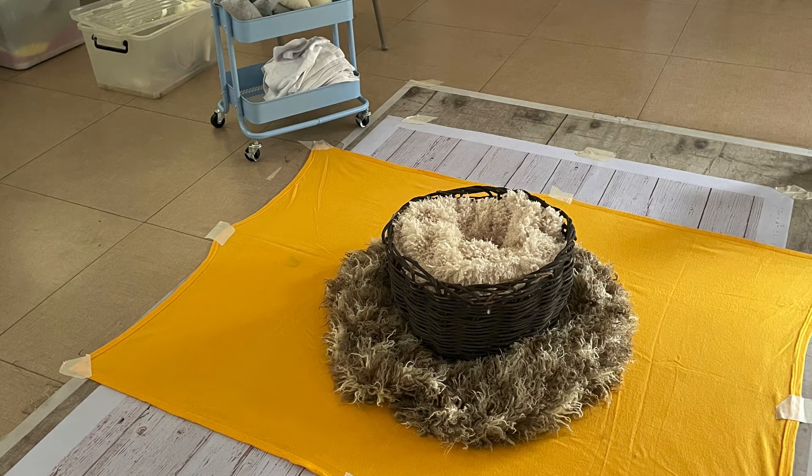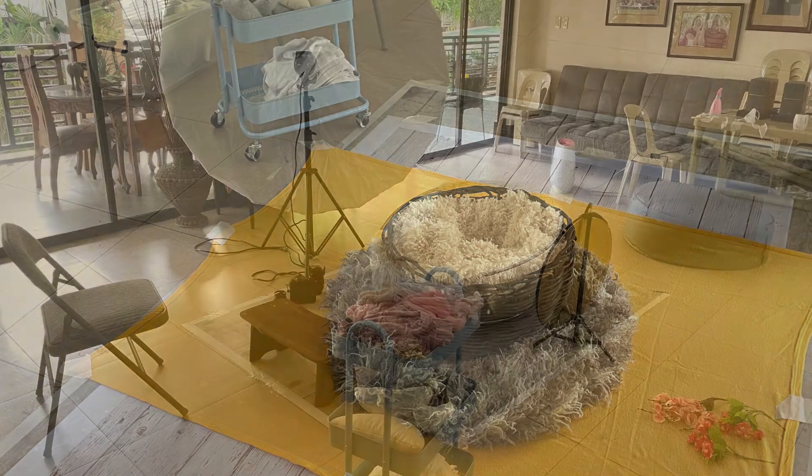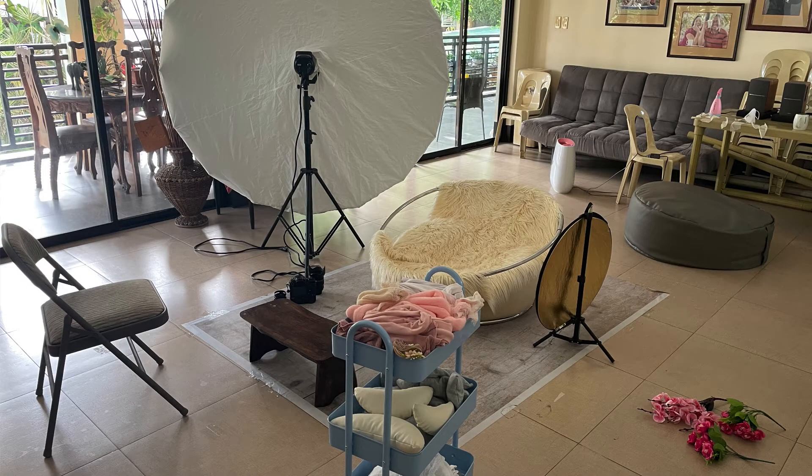Why do you have to invest? Because backdrops specifically designed for newborns will make your life a lot easier. I started with makeshift backdrops and makeshift props, and it did work, but it was more difficult. When I had the funds, I invested in proper equipment, proper backdrops, and proper props, and it made my life a whole lot better and made the output better as well.